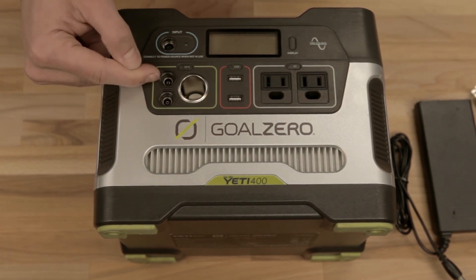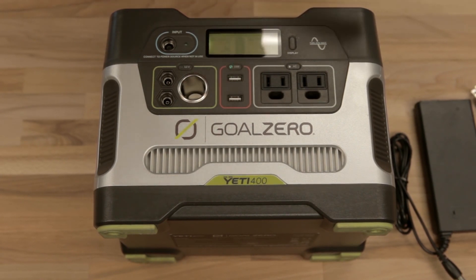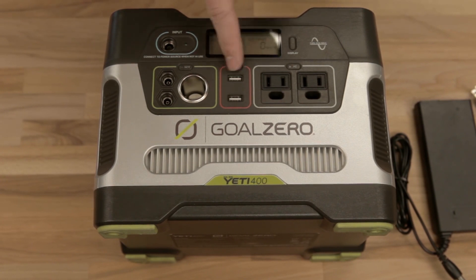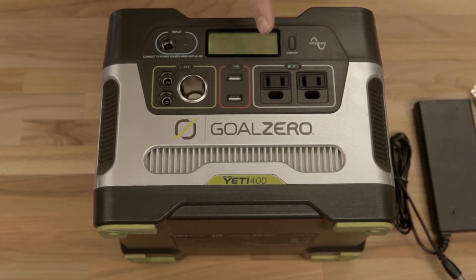These ports are for things like Goal Zero lights. This is the USB area — it comes with two USBs, which is nice. Charge your cell phone and your tablet at the same time. The next section over is your AC 110 inverter. When that's on it's using a little bit of power, so be careful. Go ahead and plug in whatever you want — laptops, things like that. It's got a pure sine wave, so it's just like the wall.